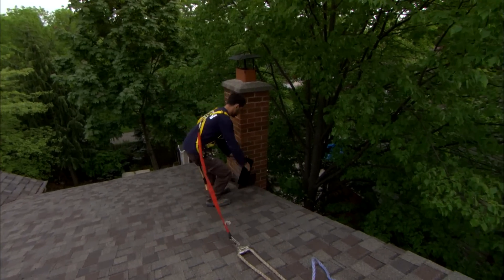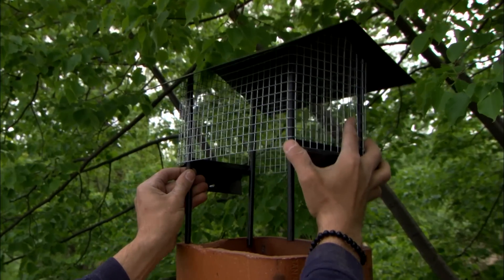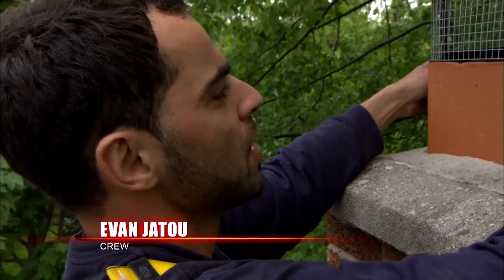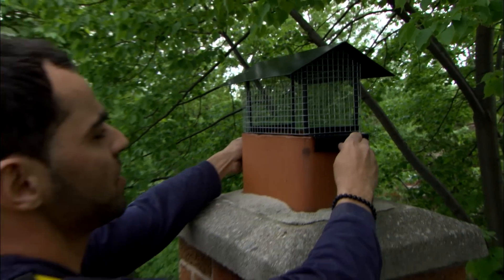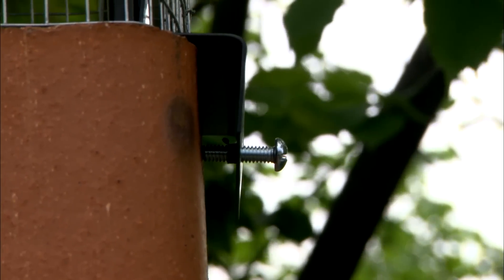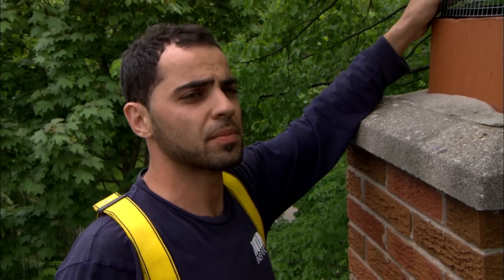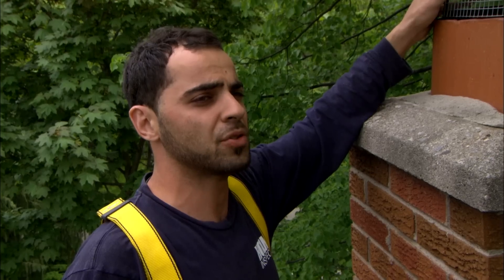We've gone ahead and replaced the rain cap with a new one. It's going to prevent any debris from going down into the flue. The main thing is it's going to prevent any animals from crawling in, which happened with the previous one — a squirrel actually bent the cage and crawled down into the house. So we've replaced this with a little bit stronger, galvanized steel. These work really well, but because there are mature trees close to the house, it's up to the homeowner to do regular maintenance — basically keep an eye on them to see if there are any animals trying to get in or any damage done.